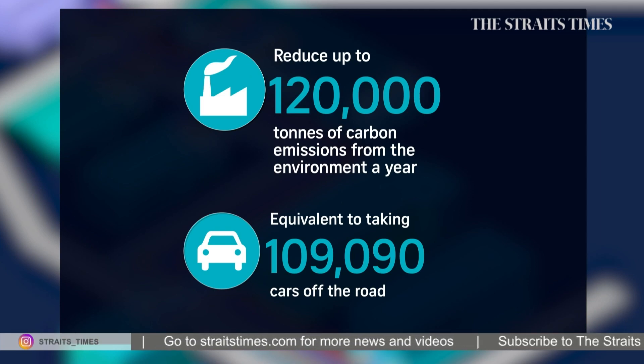Overall, it's expected to achieve 20% savings in electricity consumption annually. Journalist Ang Ching explains how these district cooling systems help to reduce emissions.